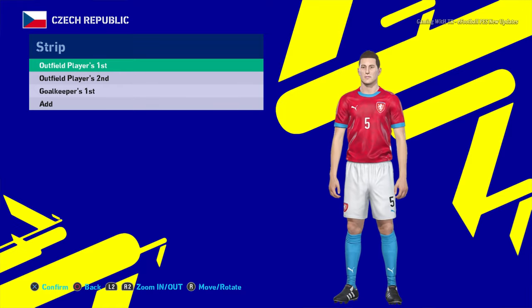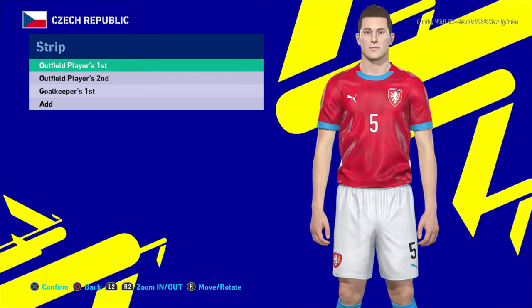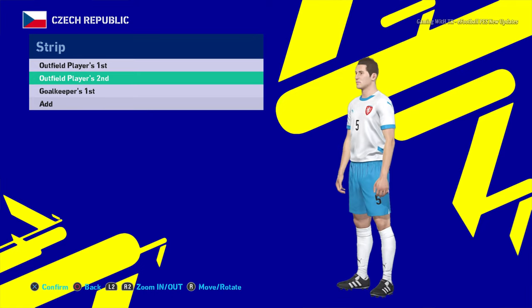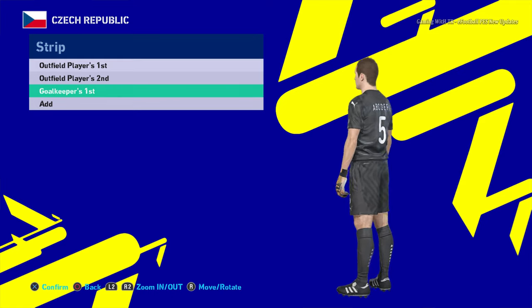Here is Czech Republic. You guys can see this is the home jersey. Let me show you from this side. There will be the away version also, and here is the goalkeeper version.